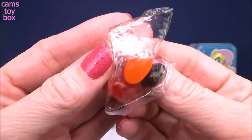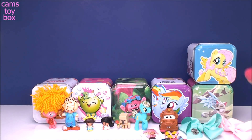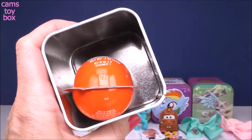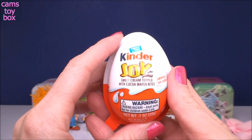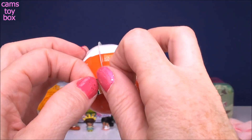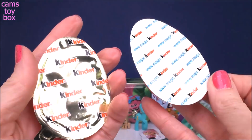And some jelly beans — what would an Easter egg be without jelly beans inside, right? Next we have the My Little Pony tin. This time it is a Kinder Joy egg — twice the fun because you get an awesome snack and an awesome surprise. On one side is a delicious cream with wafer cookies, and on the other side is our toy.